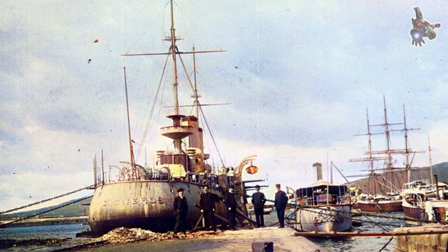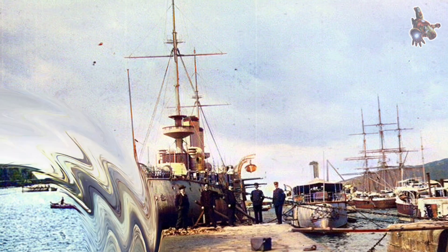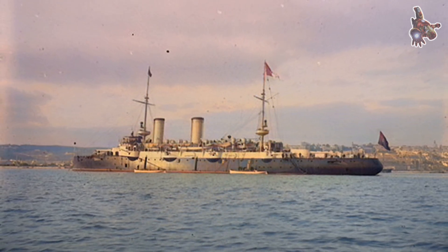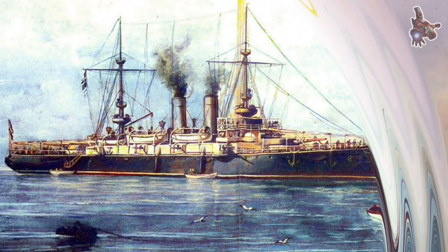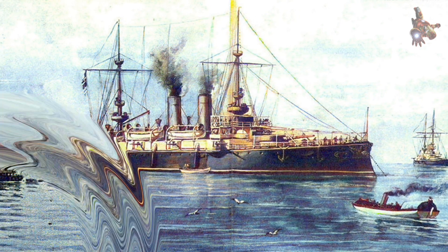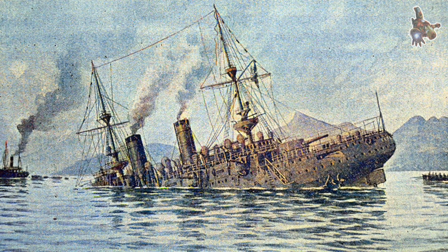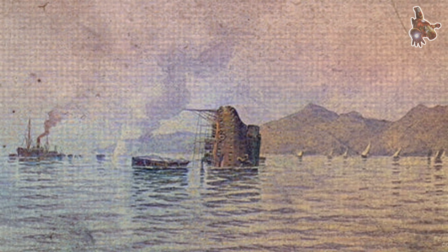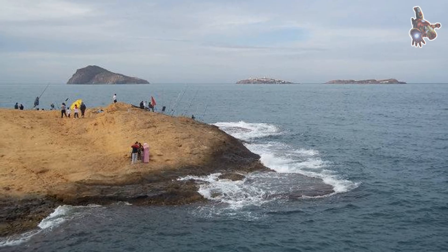The armoured cruiser Cardinal Cisneros was part of a broader naval modernization effort led by Admiral Alejandro Rodríguez Arias y Rodolfo. Her construction was authorized by the Spanish Cortes on January 12, 1887, as part of a plan to rebuild the fleet after years of stagnation and growing international pressure. Originally, these ships were to follow the same design as the Infanta Maria Teresa class. However, due to delays in the construction of this second trio, Spanish naval engineers had time to revisit and revise the plans, leading to a new subclass with significant changes in armament layout and armor protection, resulting in what became known as the Cardinal Cisneros class.